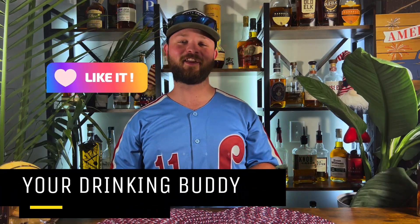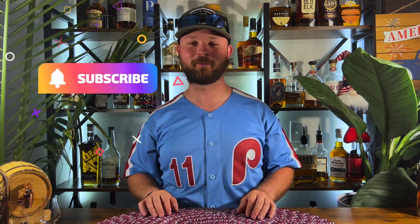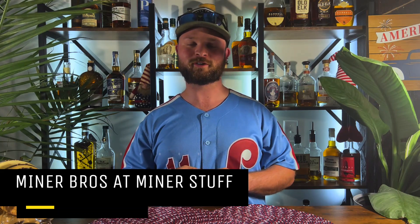Your Drinking Buddy posted a video last week on his top five summer sipping whiskeys. I'm bringing you guys my top five summer sippers as well. But before we get into that, I want to challenge two specific channels — Kurt over at SLB Basement Drinking Bar and also the Minor Bros. They both do awesome stuff. Make sure you guys check out their channels down below along with Your Drinking Buddy.